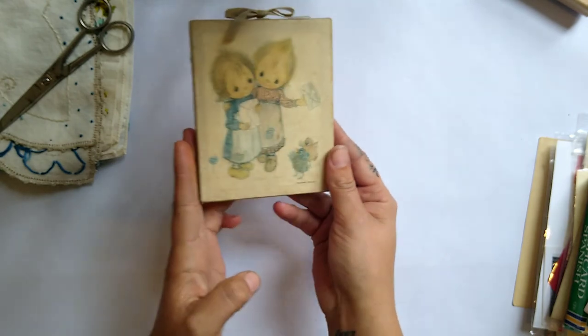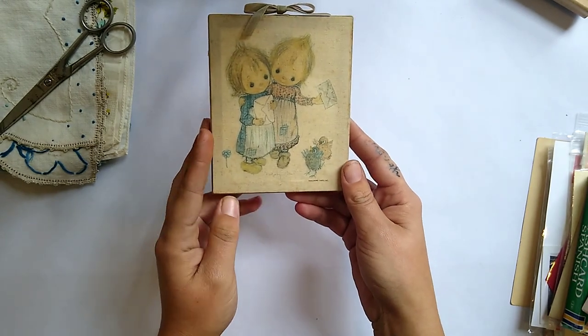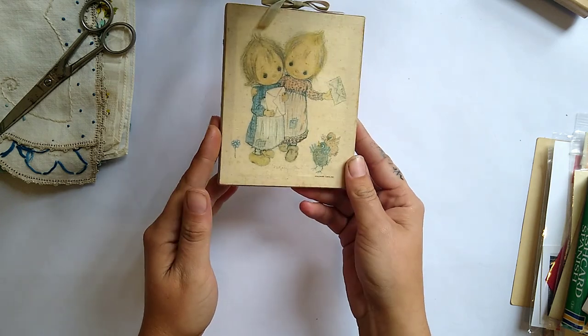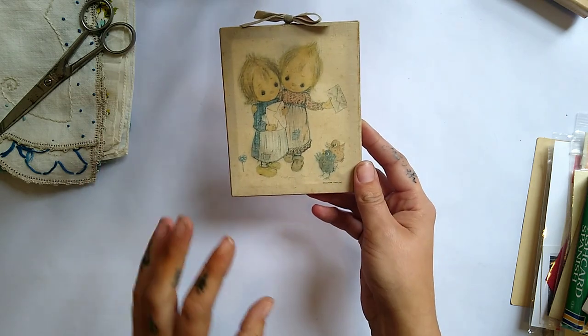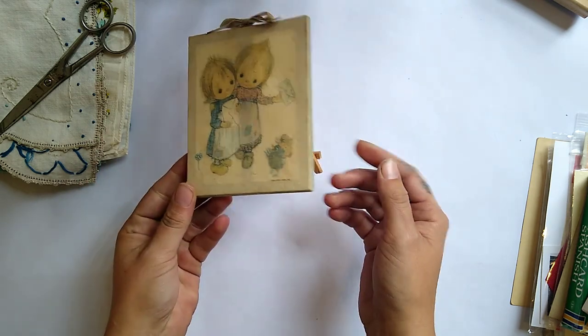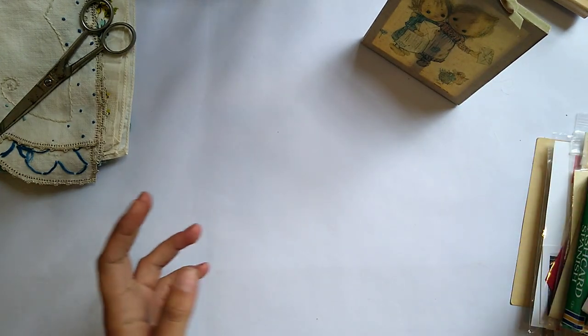I did get this little picture. This looks like a little Precious Moments picture, and I picked this up for a dollar. It's not for journals — I just thought it was really cute, but I might take a picture of it and use the image as some ephemera in a journal at some point. But for now, it's just really cute and I like it.